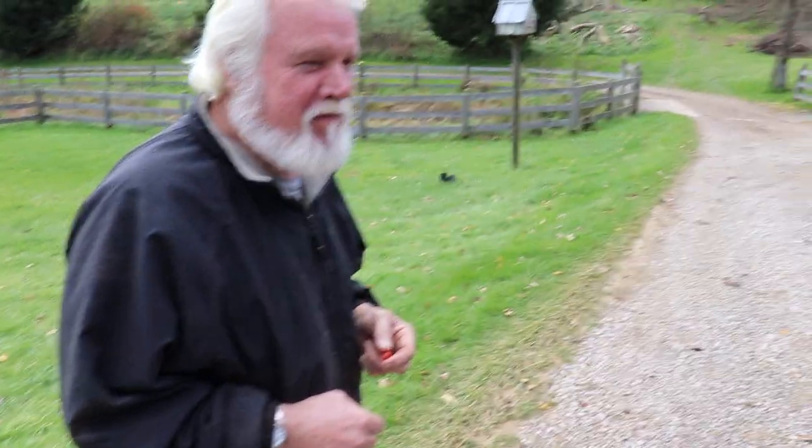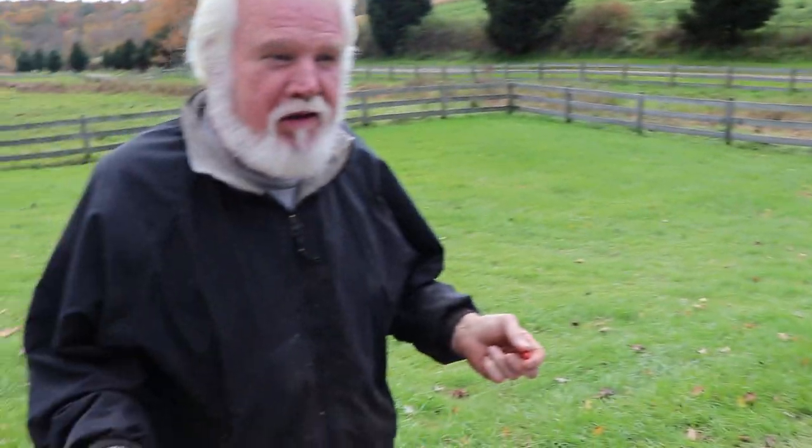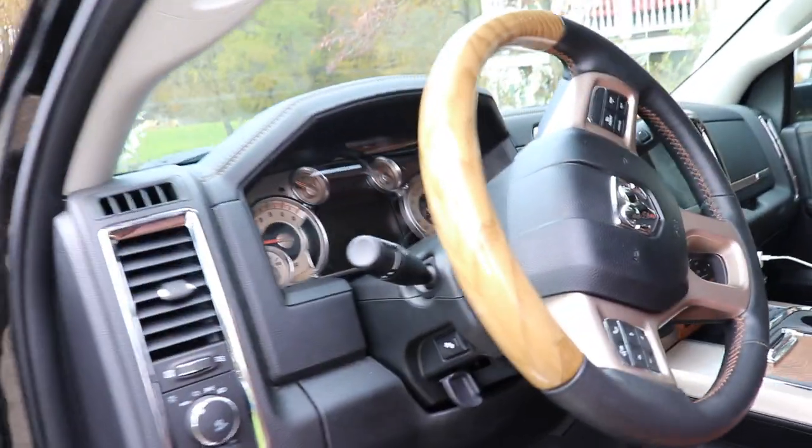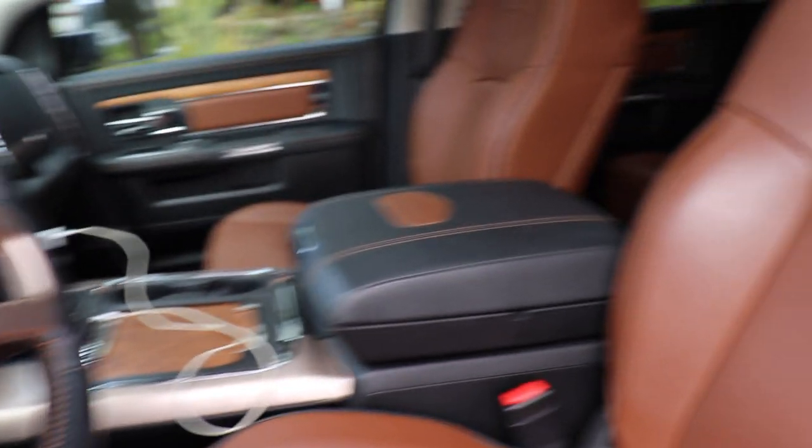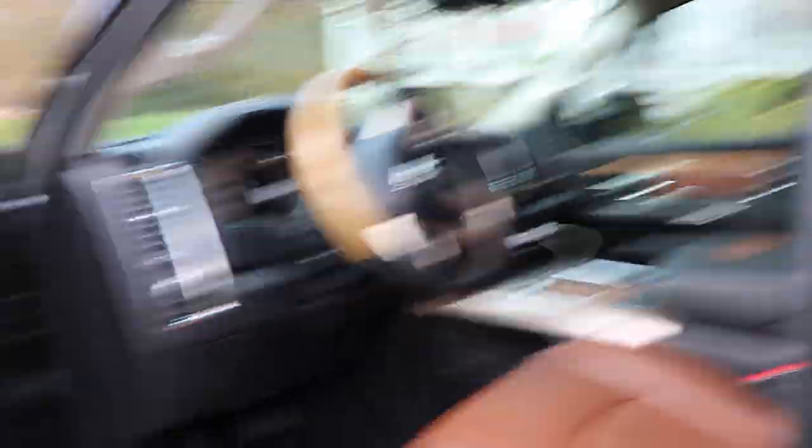Host: What do you think about the interior of this truck? Grandfather: Looks better than some cars. It's making sissies out of hunters and farmers. Host: He's like — I remember when all they had was an engine up front, a cloth bench seat, and an eight-foot bed. That was it — Ford, Chevy, Dodge, didn't matter. That was the standard.